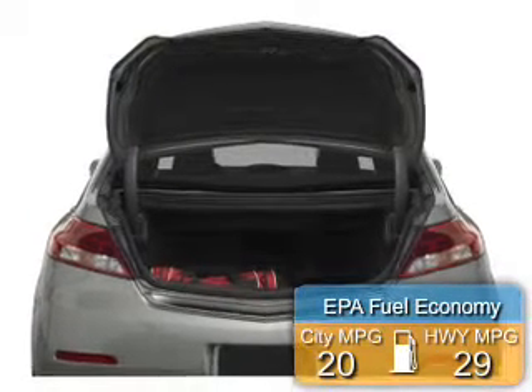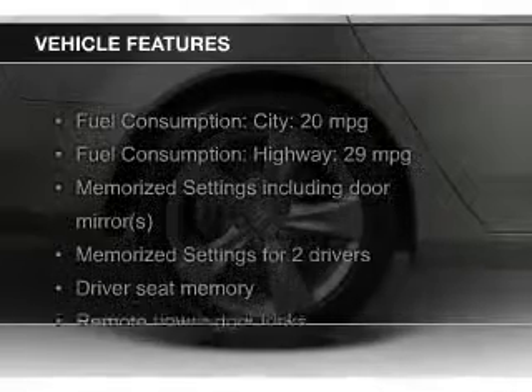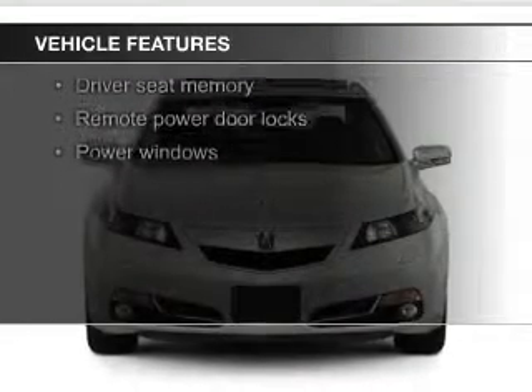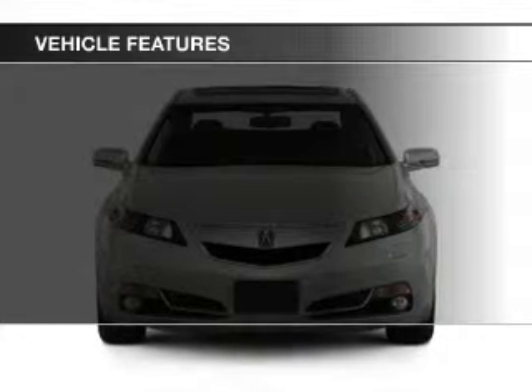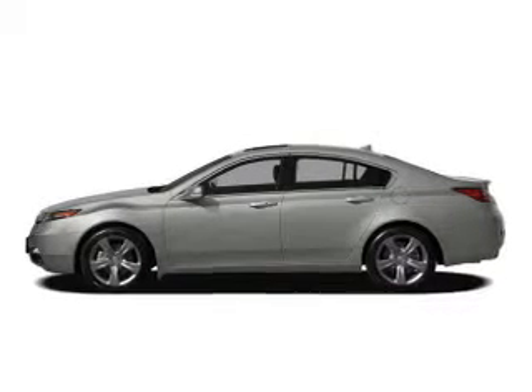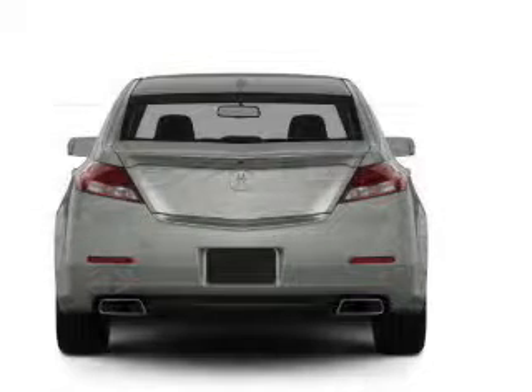Great fuel efficiency saves you money by requiring fewer trips to the gas station. The features include a power sunroof, leather seats, heated seats, Bluetooth connectivity, Sirius XM satellite radio, digital audio input, steering wheel controls, memory seats, a premium sound system, and aluminum rims.